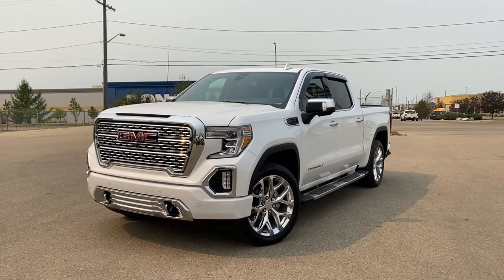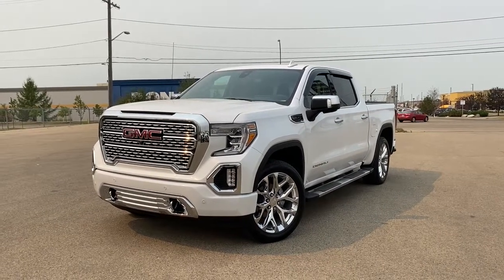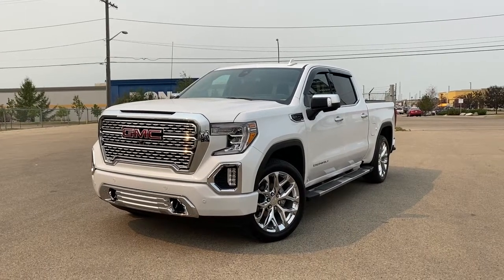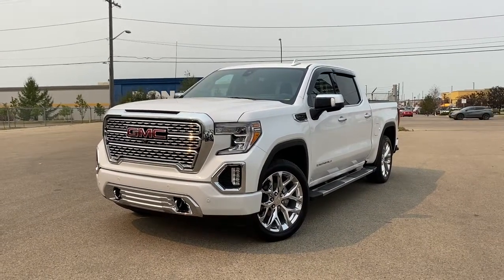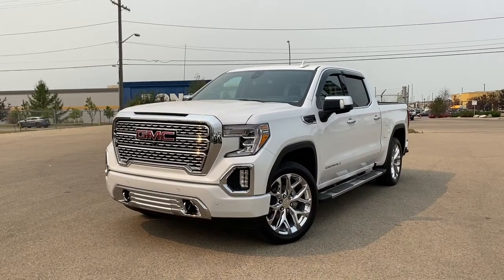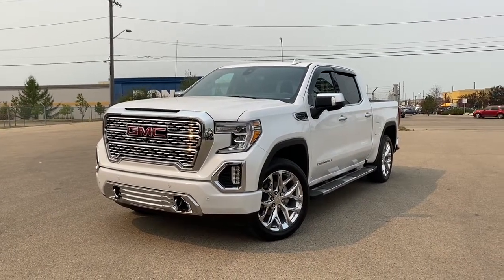Today we're looking at a 2020 GMC Sierra 1500 Denali. It has a white frost tri-coat exterior and a jet black leather interior. Four doors with seating for five, equipped with a 5.3L V8 engine matched to an 8-speed automatic transmission with 4x4.